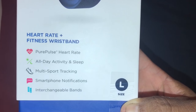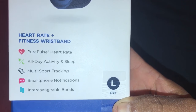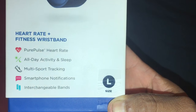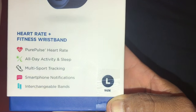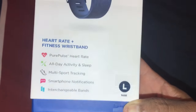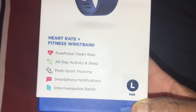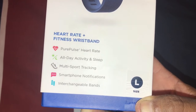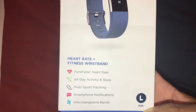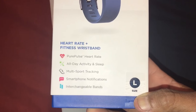So this is some of the specs that it has: heart rate plus, fitness wristband, PurePulse heart rate, all-day activity and sleep, multi-sport tracking, smartphone notifications — which alerts you when text messages are received on your phone, calls, and I think calendar notifications too, if I'm not mistaken.